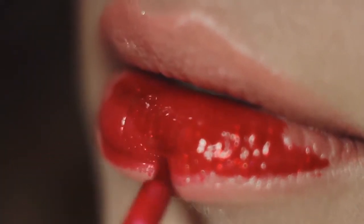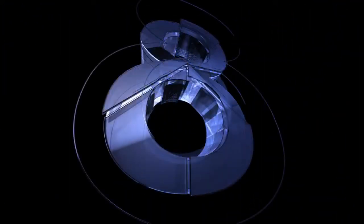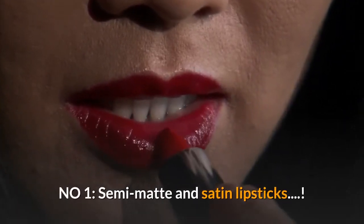Hi friends, welcome to my channel Lime Green. In this video I will tell you the top 5 best lipstick brands for dry lips. Okay, let's get started. Number one: semi-matte and satin lipsticks.